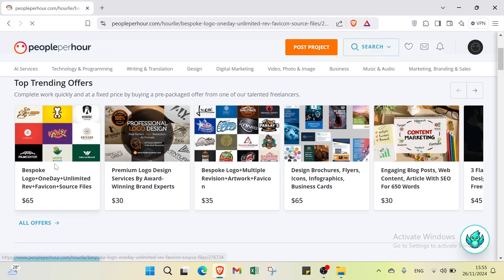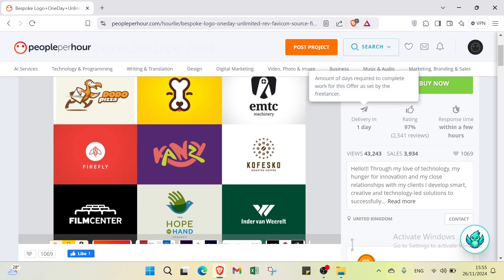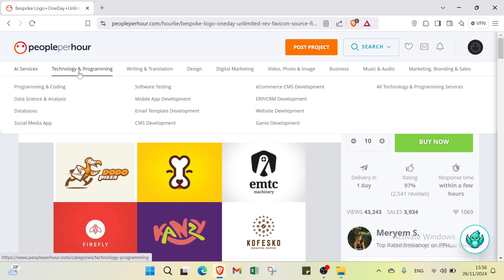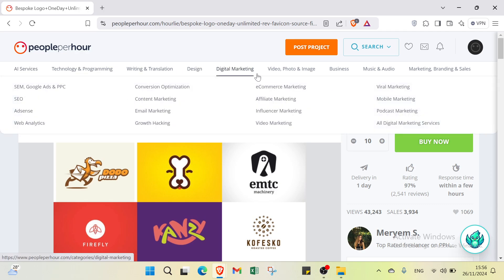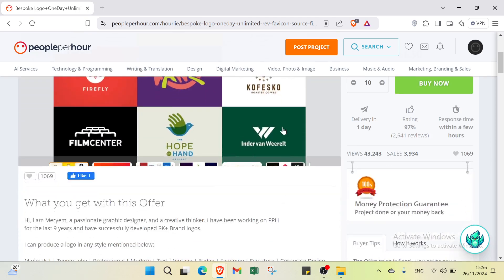The results show top offers — complete work quickly at a fixed price by buying a pre-packaged offer from talented freelancers. Clicking on an offer shows details including quantity, delivery time of one day, and response time. The platform also has categories to browse including AI services, technology and programming, writing and translation, design, digital marketing, video and photo, business, music and audio, and marketing branding and sales.